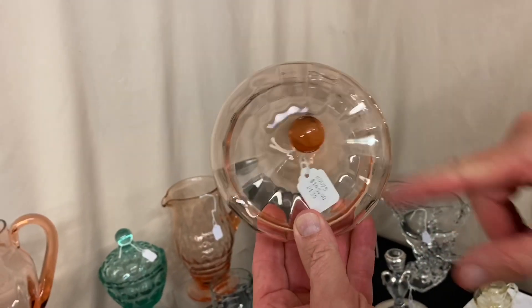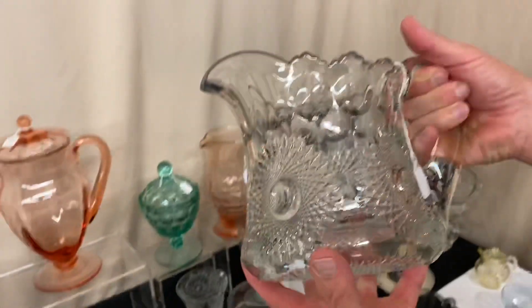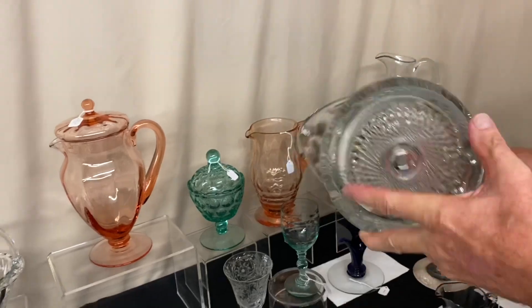Normally the lid has diamond optic to it, but on this lid it has white optic, so it does match. Sunburst water pitcher — it has the punties around the top. And it's $125. Big sunburst on the bottom, Diamond H.